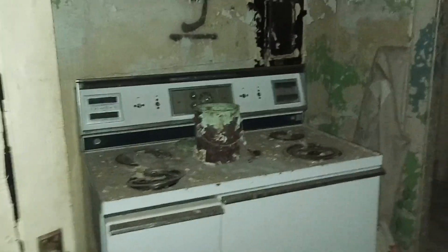Kitchen. Stove. Is the fridge still here?